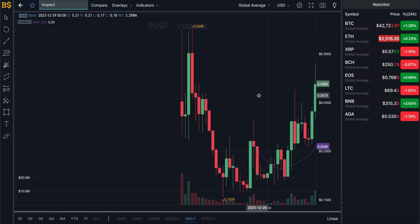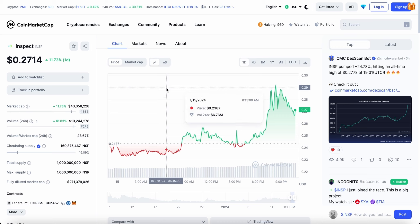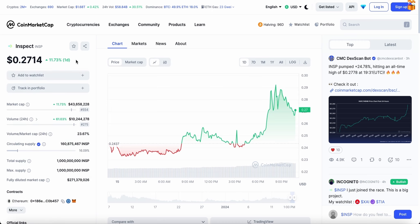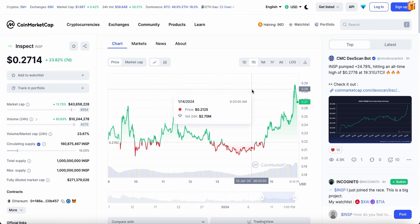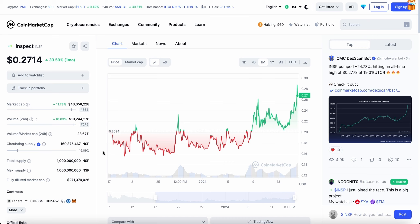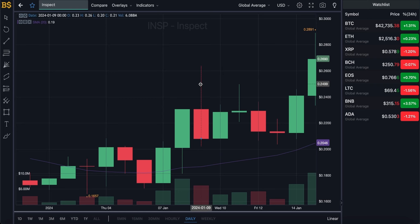Welcome back to another video. Today we have an update on a crypto called Inspect, also known as INSP, which has pumped up just about 12% in the last 24 hours and is currently trading at just over 27 cents. There has been a lot of hype around this crypto. Over the week it's gained 23% and over the month just about 34%. It is a fairly new crypto, launched earlier in December, just over a month ago.